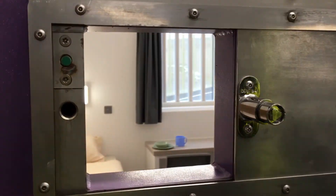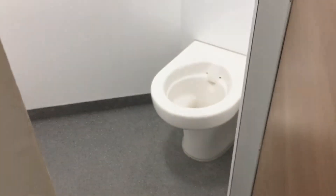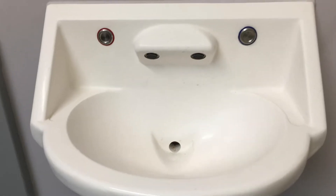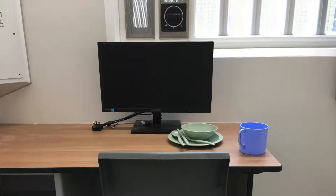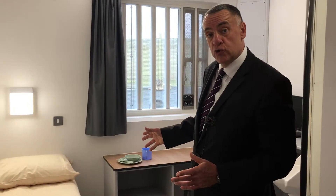These are the biggest cells anywhere in the prison estate. Each cell has a separate room with a shower, a toilet, and a wash hand basin in cell. The cells also have in-built furniture which is anti-ligature and safe. Each cell will have a television and in-cell technology which will connect through the television.